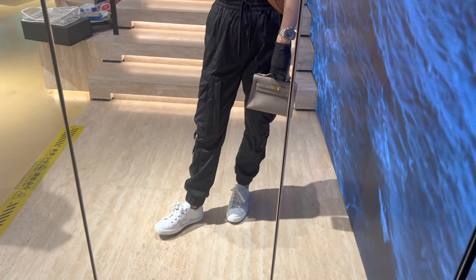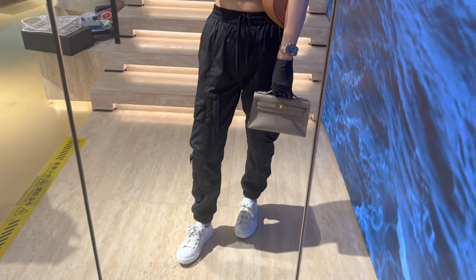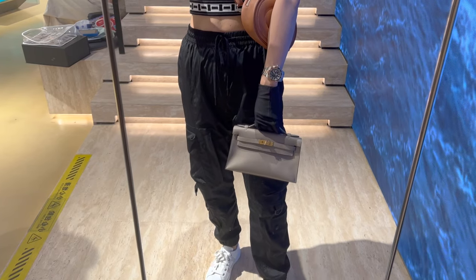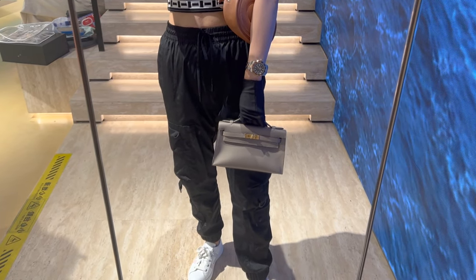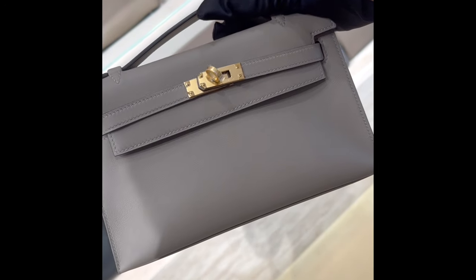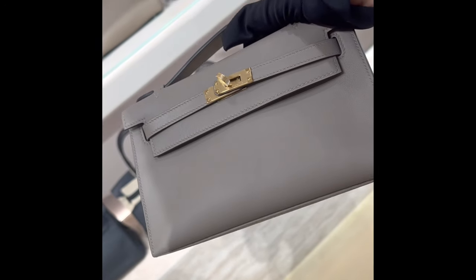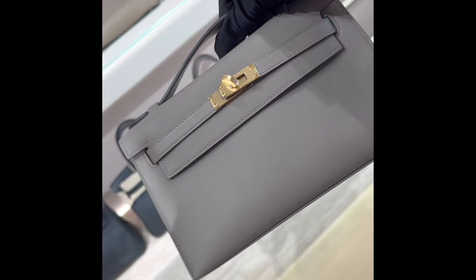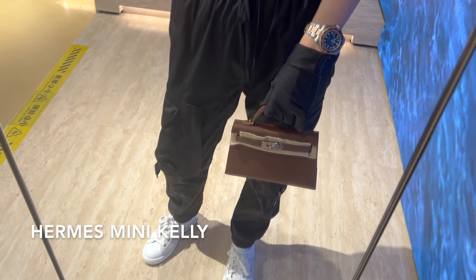It is currently selling for 148,000 RMB, which is about 20,300 USD. The retail of a Kelly pochette from the boutique is less than 7,000 dollars. Getting a Kelly pochette at a high premium is required these days if you are considering the reseller route. Are you into the Kelly pochette too?